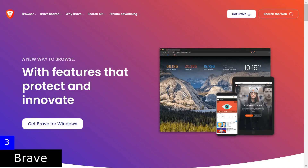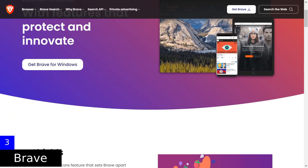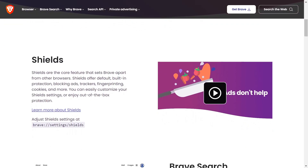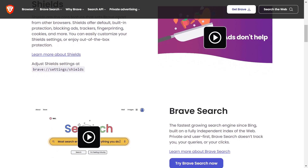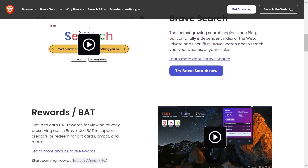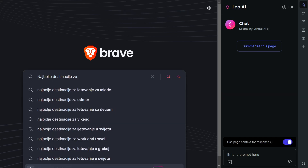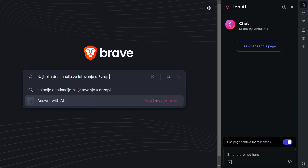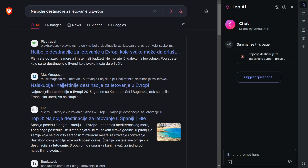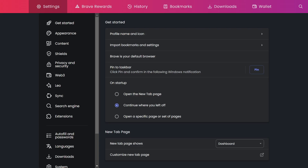Brave is designed to provide protection against tracking, block unwanted ads, and simultaneously ensure a fast and efficient browsing experience. Based on the same code as Google Chrome, ensuring compatibility with most Chrome extensions. It has its own search engine and integrated AI chat where you can ask questions and get direct answers. Flexible settings allow you to balance between security and functionality.